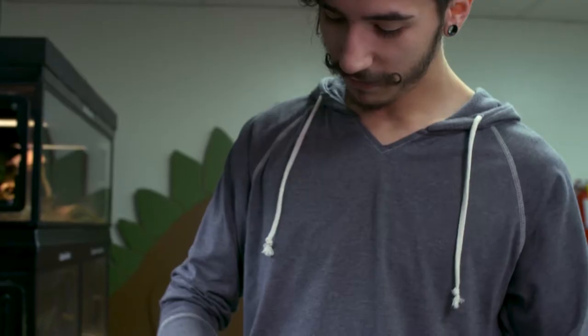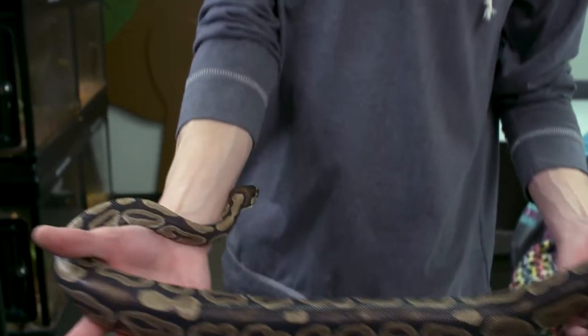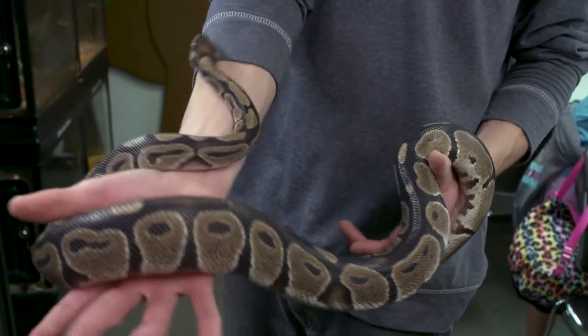On Saturdays and Sundays we have a program called Critter Connections. That's when we'll bring out those snakes and the hedgehog and lizards and spiders. And seeing the reaction is just kind of fun when they think that a snake is slimy and they get to feel it and find that it's not slimy.